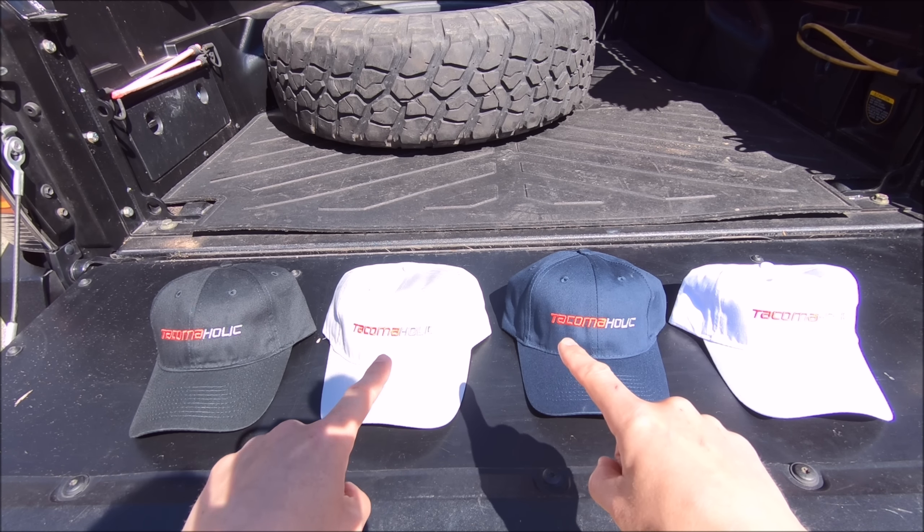If you guys are new to the channel, or a long-time subscriber and it just slipped your mind — my truck is wrapped in a vinyl wrap. It's pretty much a giant sticker that covers every surface area that had paint on it, except currently for my gas lid. It is a black truck underneath, but I went off-roading about a year and a half ago and got a ton of nasty scratches. I did get the truck wrapped, I think it was February of 2018, so a little over a year now.